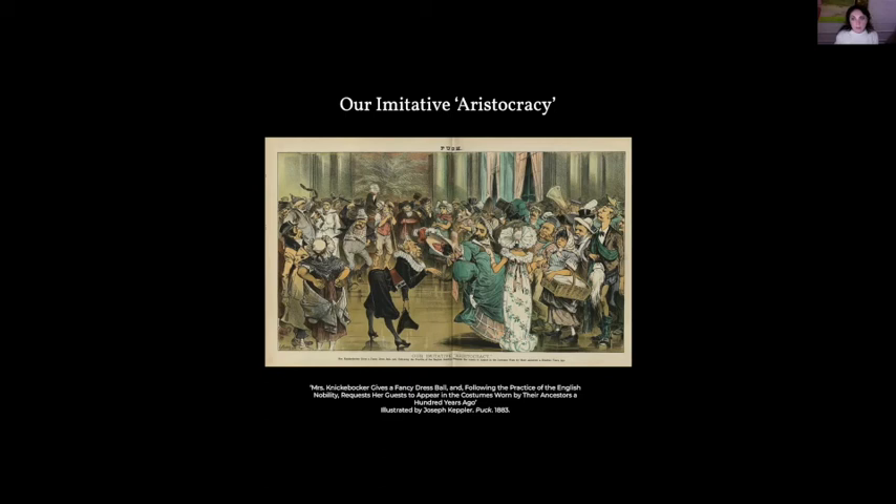The cartoon pictured here mocks the aspirational self-fashioning that took place at the Vanderbilt fancy dress ball. The caption reads: 'Mrs. Knickerbocker gives a fancy dress ball, following the practice of the English nobility, requests her guests to appear in the costumes worn by their ancestors 100 years ago.' All of the guests appear in colonial dress that is identifiably lower working class, as well as in ethnic costume identifying them as descendants of immigrants — a jab at the pretension American revelers generally exhibited when wearing aristocratic dress to a fancy dress ball. When choosing a costume, many partygoers relied on manuals like Ardern Holt's 'Fancy Dresses Described,' which catalogued costume ideas with their component parts — mostly ethnic, historicizing, classical-mythology-inspired, or from the natural world. Only two costumes in the edition I consulted share a kindred spirit with Vanderbilt's electric light dress, referencing recent technological innovations: the Suez Canal and the telegraph.